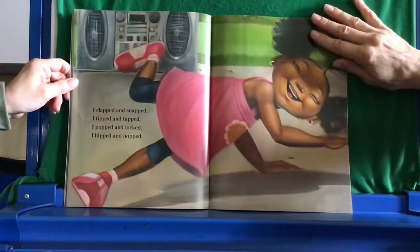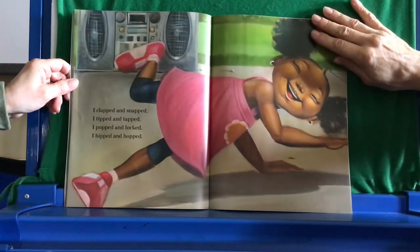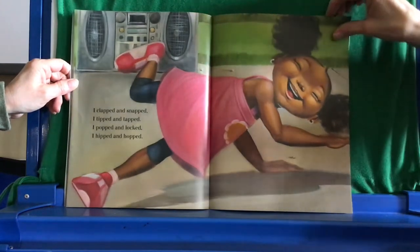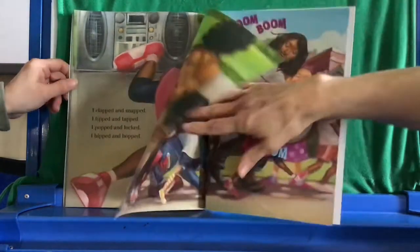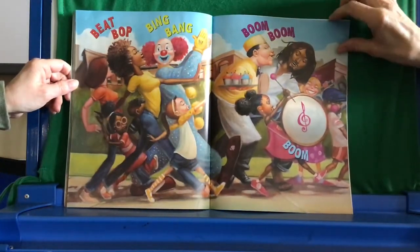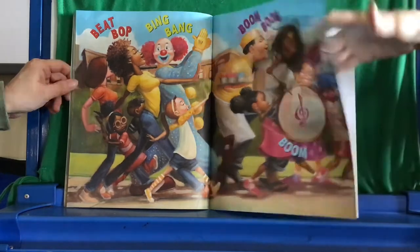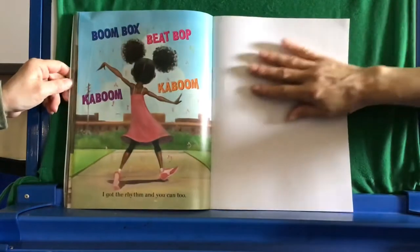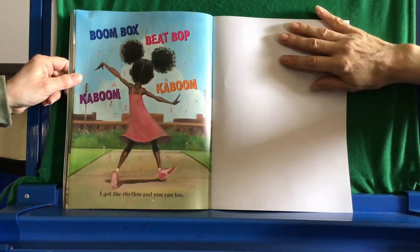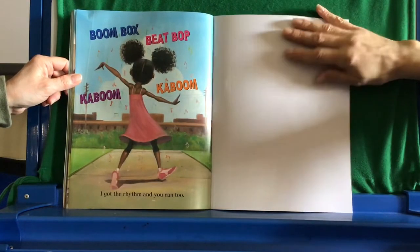I clapped and snapped. I tipped and tapped. I popped and locked. I hipped and hopped. Beat, bop, bing, bang. Boom, boom, boom. Boom box, beat, bop, kaboom, kaboom. I got the rhythm and you can too.